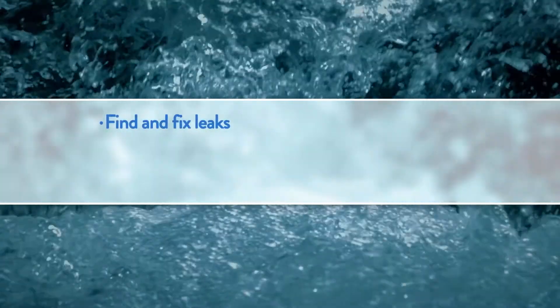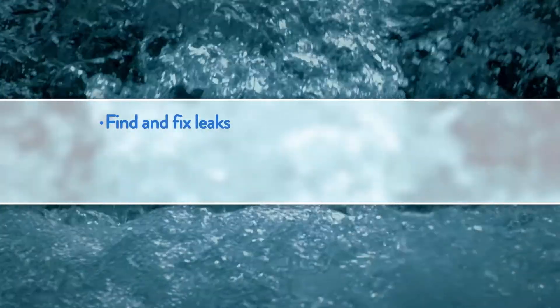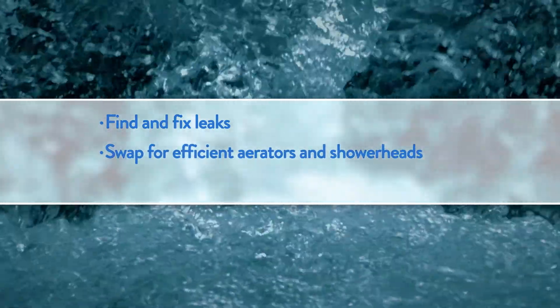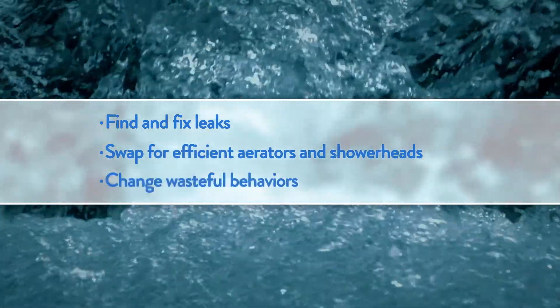There are three ways of eliminating water waste. First is finding and fixing leaks. Second is swapping out aerators and shower heads with more efficient models. And finally, the behavioral side.